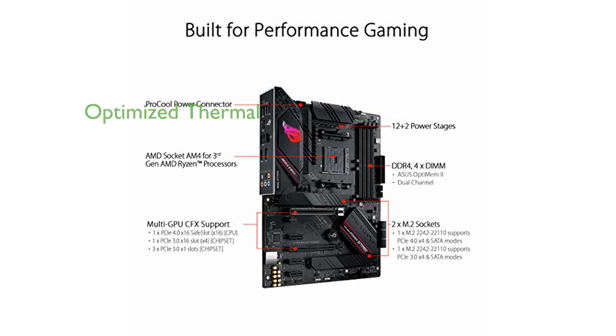The motherboard's optimized thermal solution, including fanless VRM and chipset heatsinks with ASUS Stack Cool 3+ design, keeps the system running reliably under heavy load.